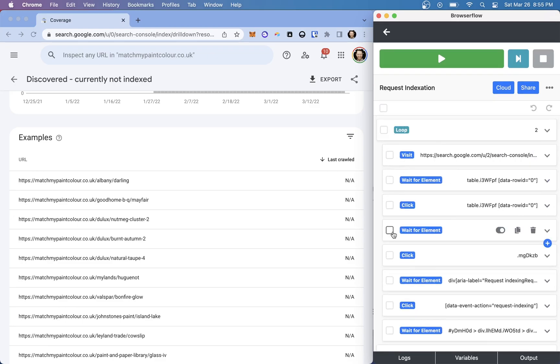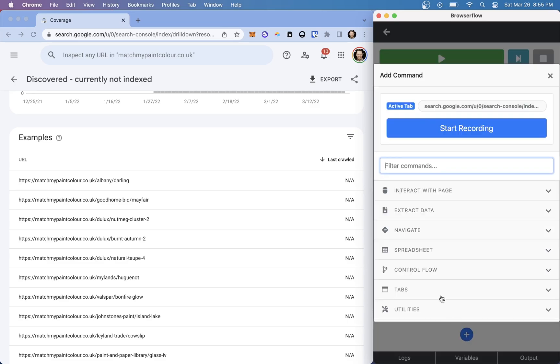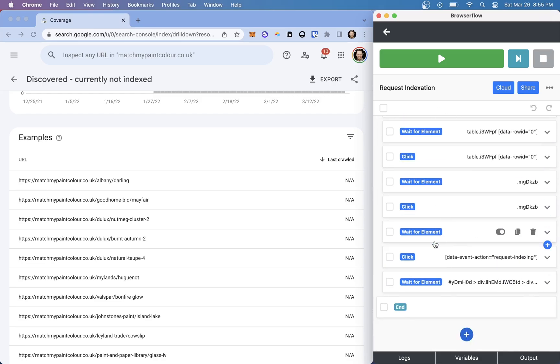All this stuff is wrapped in a loop. When you open a blank flow, you press the plus and get all these different actions. I'm not going to go through all of them — let me know if you'd like a fuller tutorial. Essentially, we've got this loop here because I'm going to go through this a number of times. I can submit 10 a day, so I want to do this course of action 10 times.